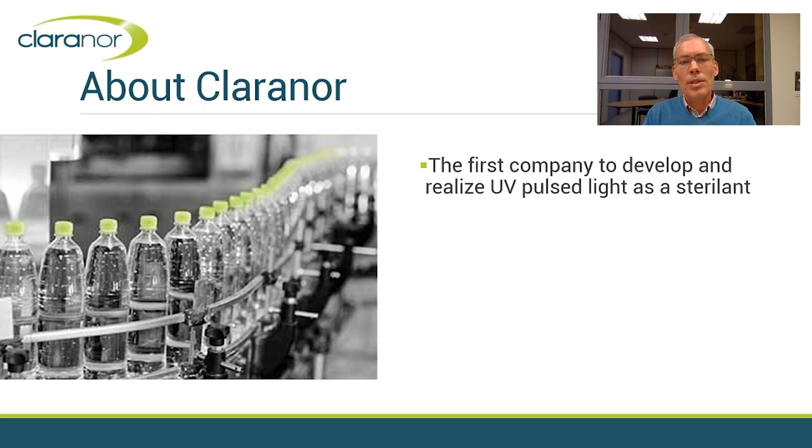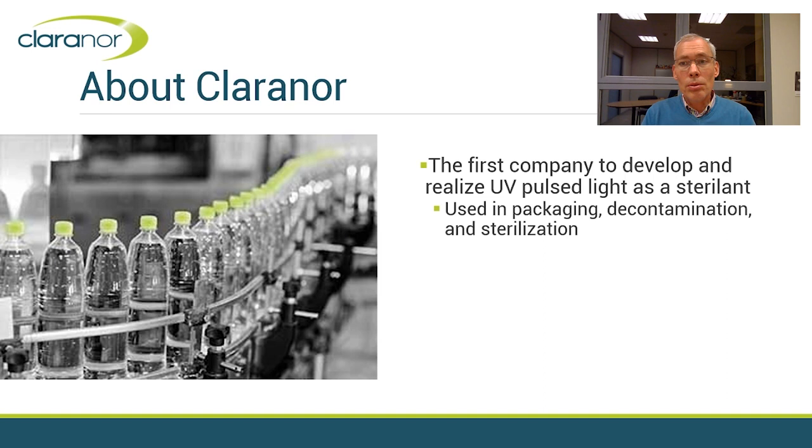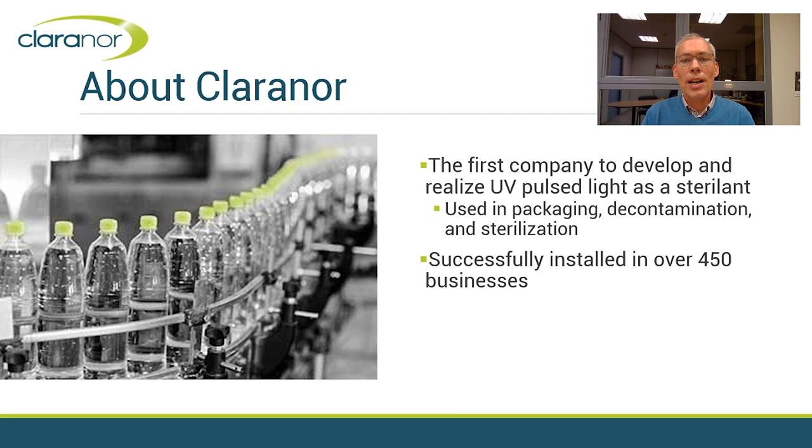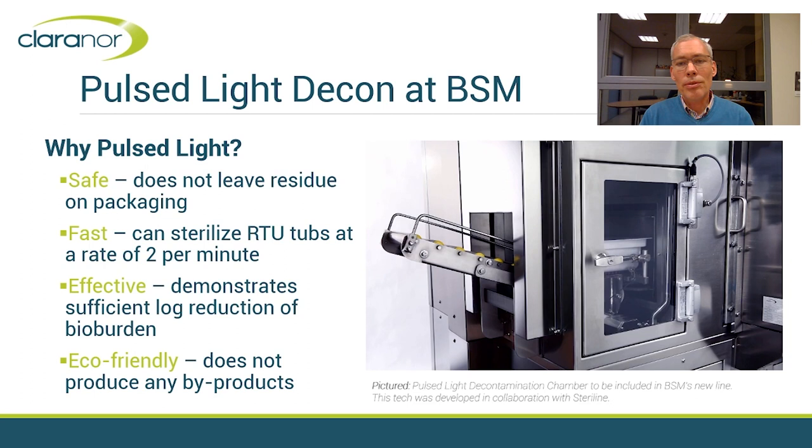Of course, Sarah. Clarinor is the first company that has developed and industrialized the technology of Pulse Light for packaging decontamination and sterilization. We have installed over 450 units in businesses where the product has a high microbiological sensitivity, as an alternative to chemical disinfection and conventional processes. Now BSM is putting a Pulse Light system in their new flexible filling line to increase the sterility assurance of RTU containers before entering the isolator.